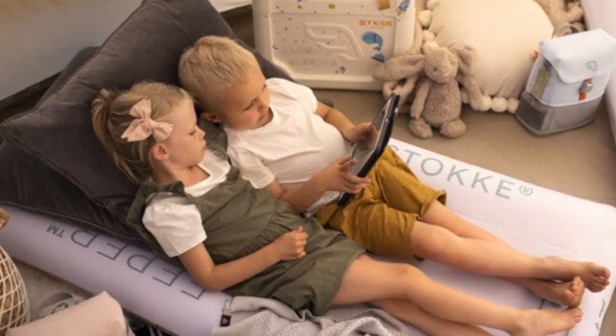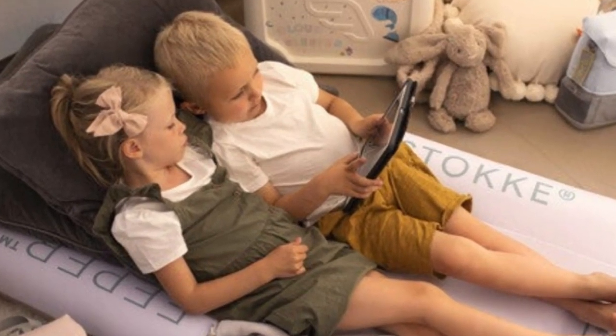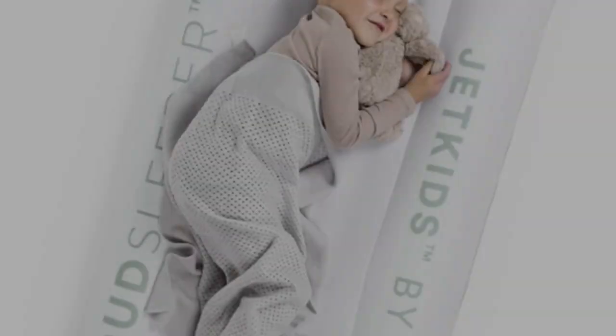Setup is incredibly easy, thanks to an integrated pump that lets you inflate the mattress in minutes by using your hands or foot. It's meant to lie on the floor, so there's no additional assembly required.